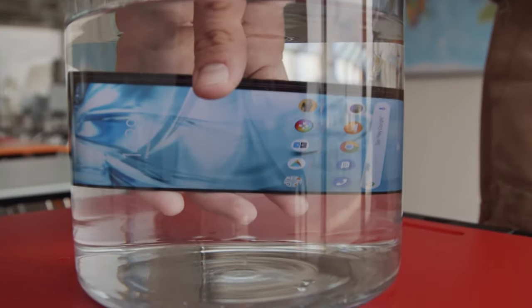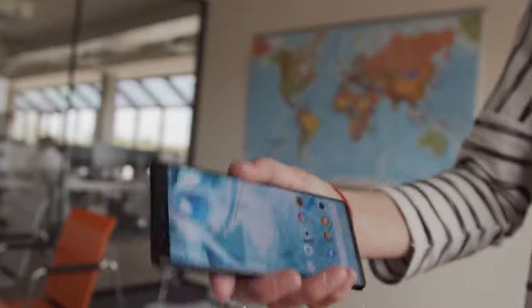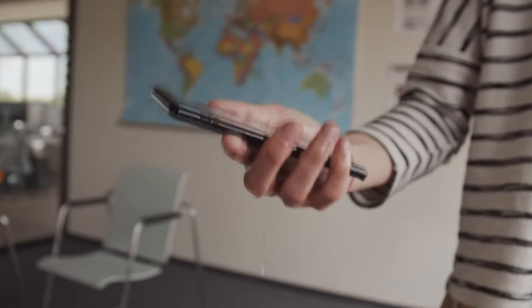Durability. The phone has IP68 dust and water protection as well as Gorilla Glass 6. While it's not indestructible it should be pretty hardy in daily use.